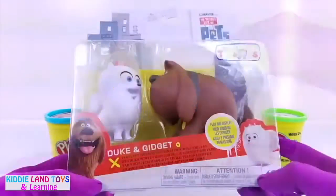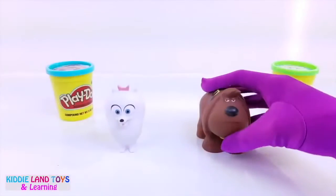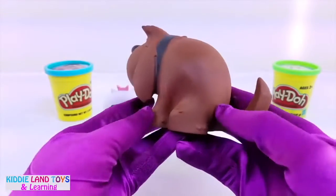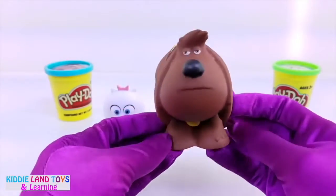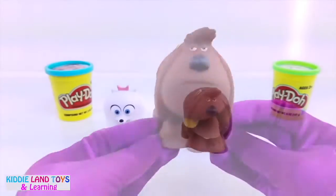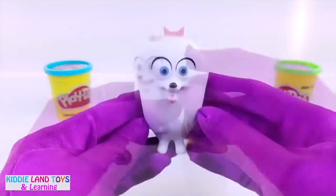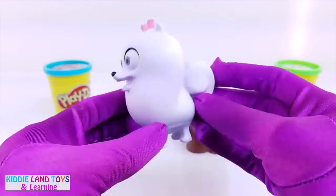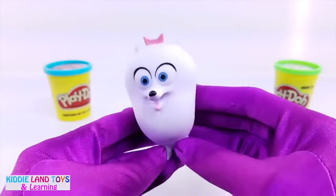Next we have Gidget and Duke. Duke is a large brown rescue dog. He wears a leather collar and has really long hair. Gidget is a very bouncy white Pomeranian. She has large blue eyes and wears a pink bow on her head.